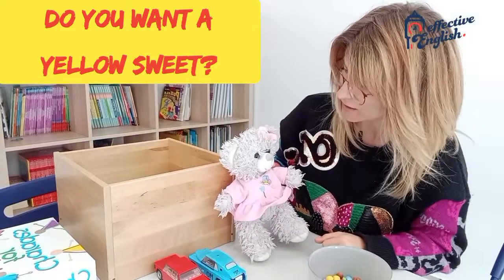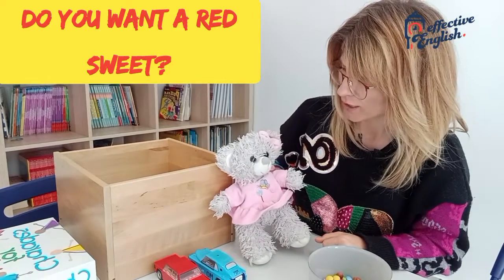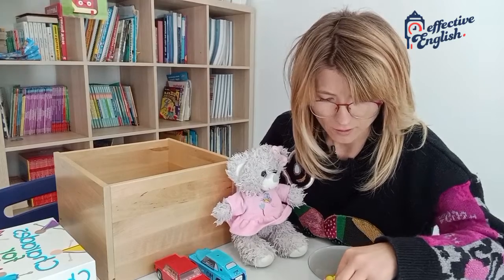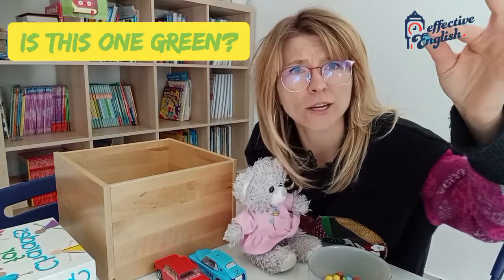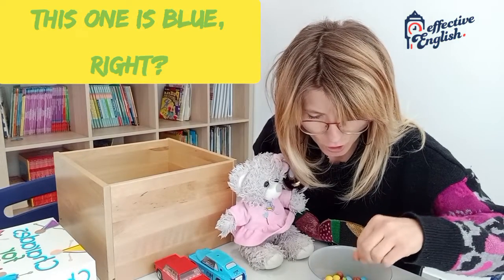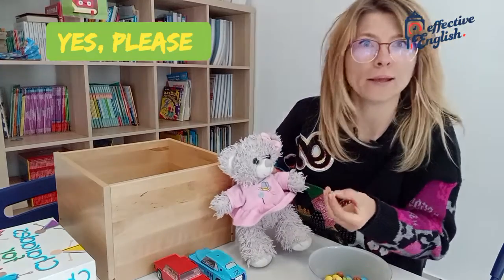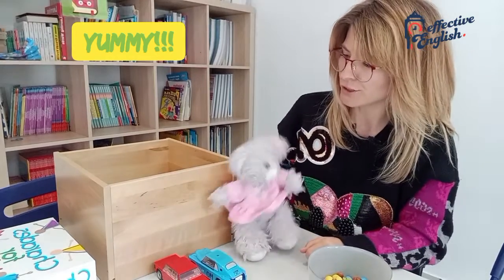Do you want a yellow sweet? No. Do you want a red sweet? No. Do you want a green sweet? Yes, please. Green sweet. So which one? Is this one green? No, it isn't. This one is blue, right? So green. I think this one is green. Is this one green? Yes. So Molly, do you want a green sweet? Yes, please. Molly, here you are. Oh, yummy.